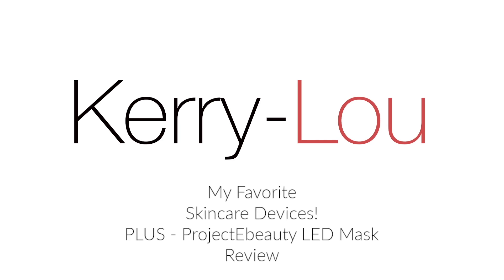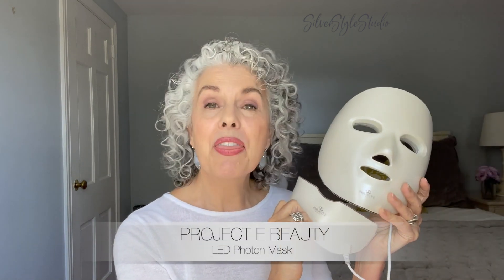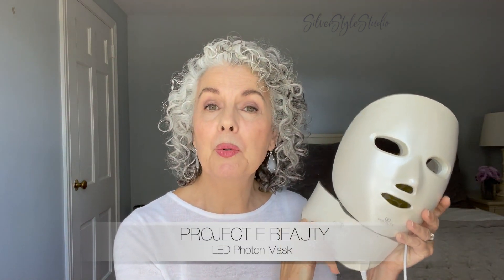Hello everyone, I'm Keri Lu and welcome to Silber Style Studio. As you've probably noticed, I'm not in my studio today — this is my guest room. I've been looking around my house exploring better lighting options. I'm in the process of decorating this room, and who knows, when I'm finished maybe I'll take you for a little tour. But for now, this is going to be my makeshift studio. I want to talk to you about my latest device in my skincare arsenal: this is an LED light therapy mask. It's from a company called Project Beauty.